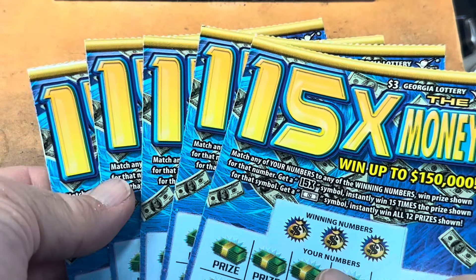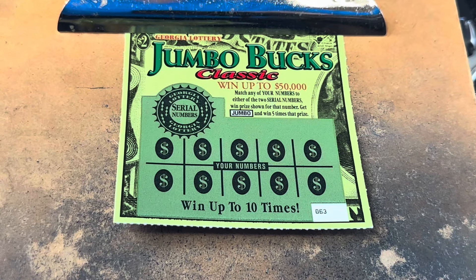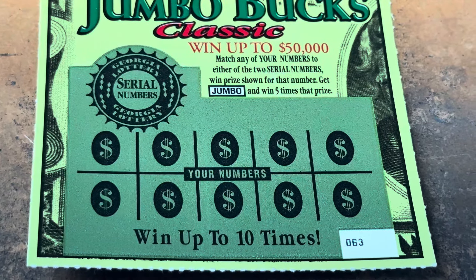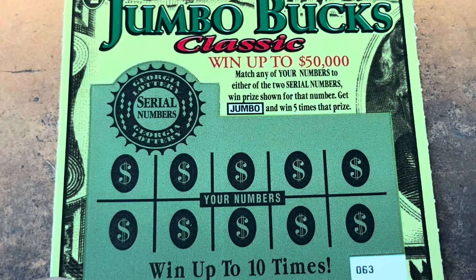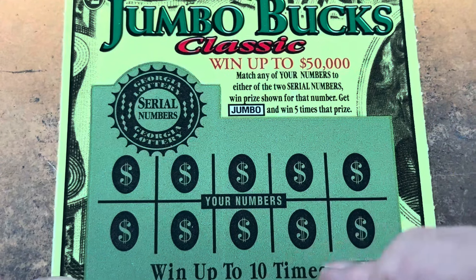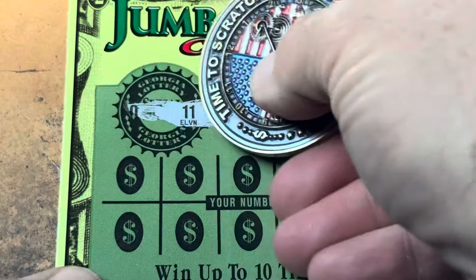We're going to do $5 of the $3 15 times the money, but let's start out with $5 of the $2 Jumbo Bucks Classic. We're going to play some low boys to get ready for that big boy. We've got tickets $63 all the way through $67 on the Jumbo Bucks Classics. I'm looking to match a number or find that beautiful Jumbo for five times the prize. Here we go, let's see if we can find a win.